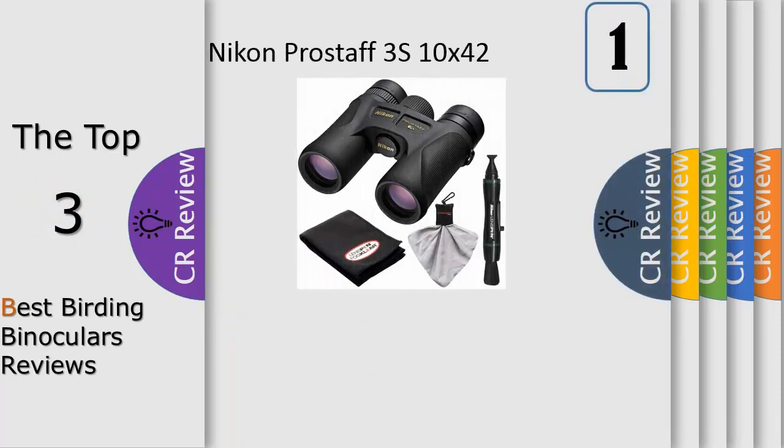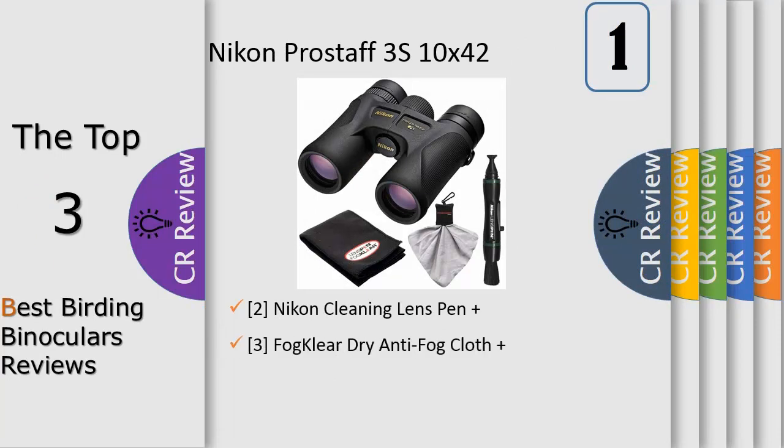Number 1, the Nikon Prostav 7S 8X42 is a sleek looking compact binocular built for a variety of outdoor activities and is a great accessory for nearly any outing. Thanks to fully multi-coated eco glass lenses and phase correction coated roof prisms, the Prostav 7S delivers sharper images full of brightness and optical clarity, providing an eye-catching view of the action around you.